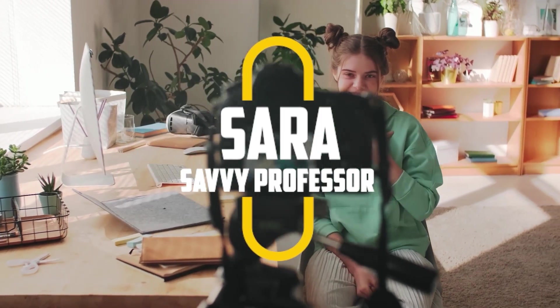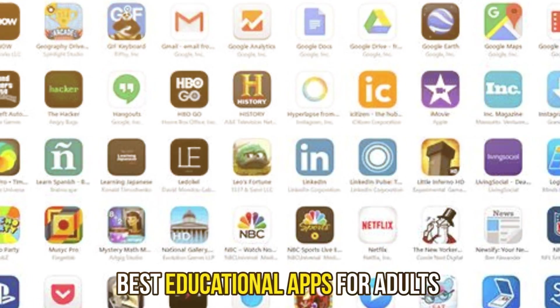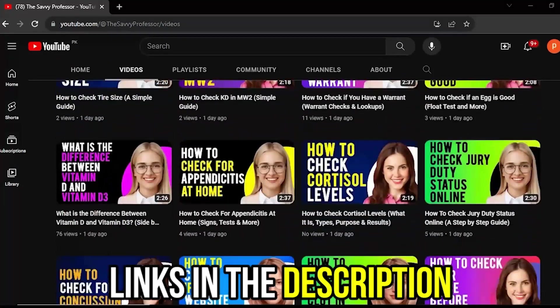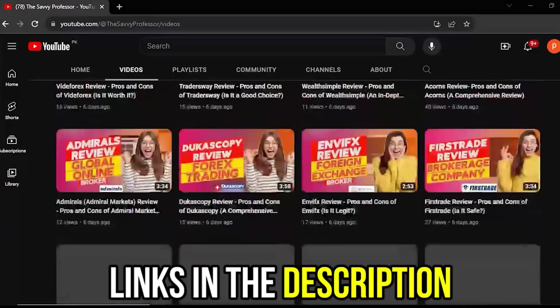Hi guys, this is Sarah from The Savvy Professor, and welcome to our video on the best educational apps for adults. You'll find the links to the apps in the description, and make sure to watch until the end to know our verdict on which educational app for adults is best from the list, and why.